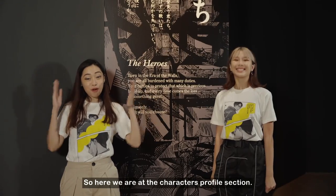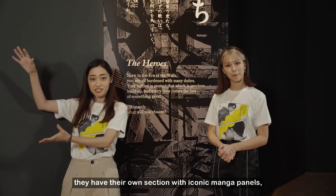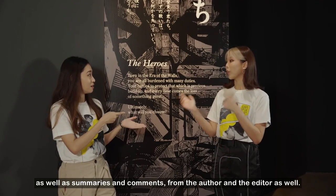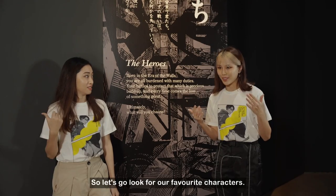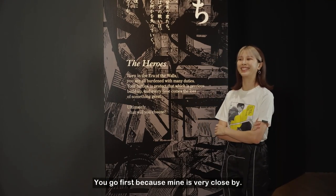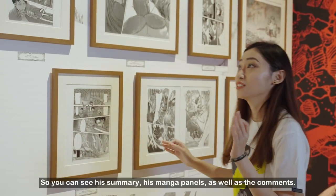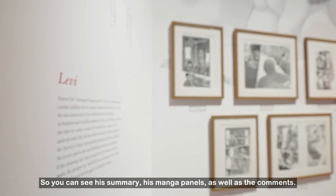Here we are at the character profiles section. Every single character — both main and supporting — has their own section with iconic manga panels, summaries, and comments from the author and the editor as well. Here we are at Levi Heicho's section. He is one of the most popular characters in the series. You can see his summary, his manga panels, and the comments.